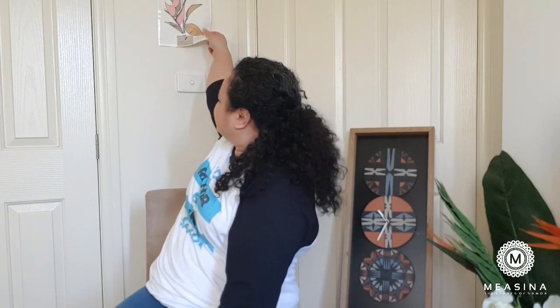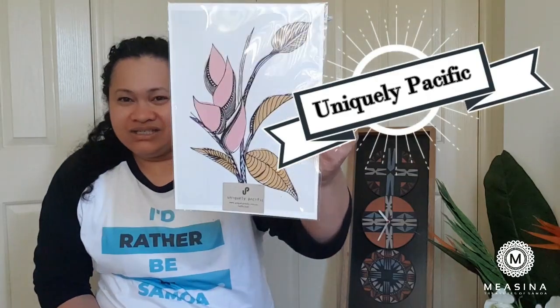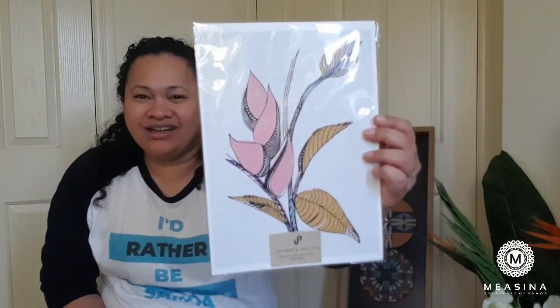Let me just pull it down — I haven't had a chance to put it in a frame yet, but this is a Uniquely Pacific print. Uniquely Pacific are located here in Australia; they do custom artwork and a lot of different things, and we just wanted to make sure that you know all about them.